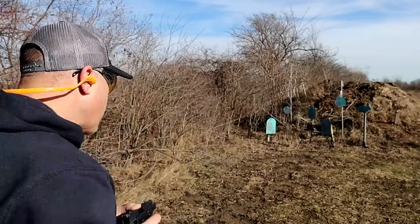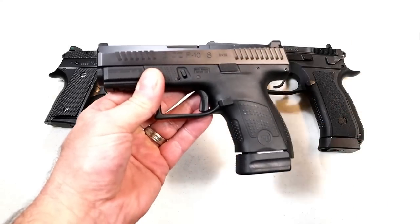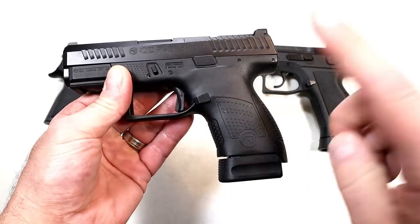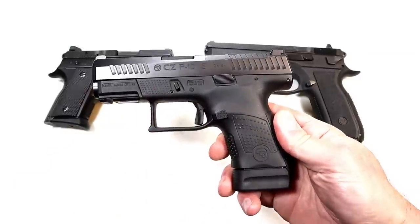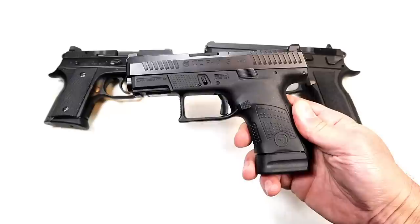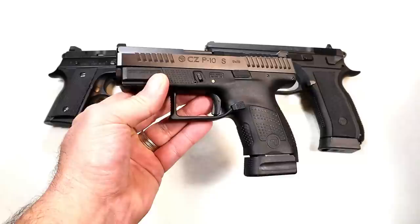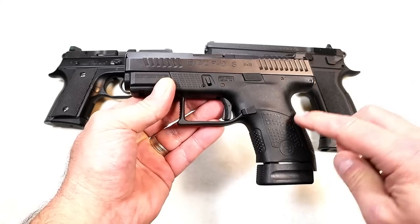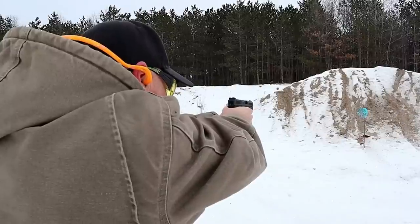They show on their site that they discontinued the P10S — they actually did not discontinue the handgun entirely, they discontinued the black frame. Now they have it available in OD green and flat dark earth. There was once a time nobody wanted those colors. Glock had various frame colors and nobody wanted them — people just said give me black, I want a workhorse. Glock got rid of those colors and then brought them all back. Now people are wanting flat dark earth, OD green, everything available, so the black frame won't be available anymore but you can still get it in a different color.